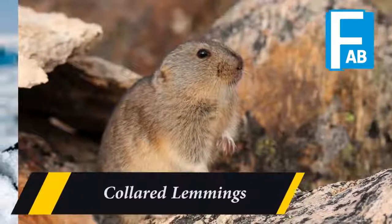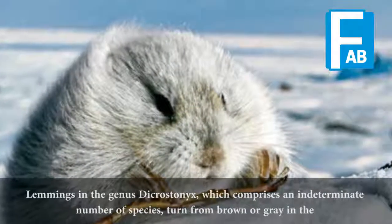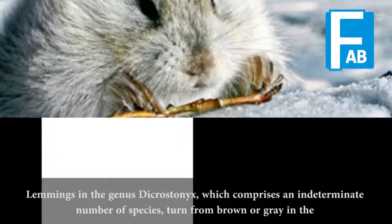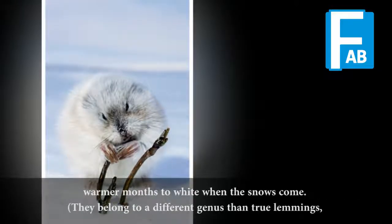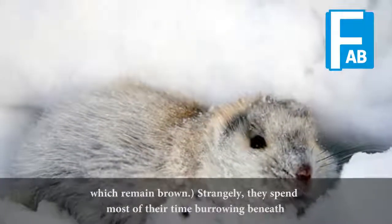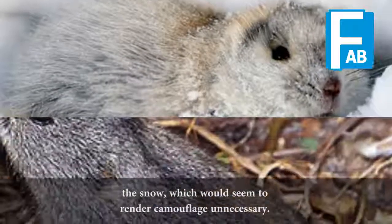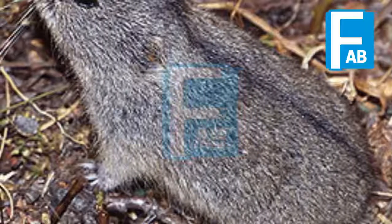Colored Lemmings. Lemmings in the genus Tychrostonyx, which comprises an indeterminate number of species, turn from brown or grey in the warmer months to white when the snows come. They belong to a different genus than true lemmings, which remain brown. Strangely, they spend most of their time burrowing beneath the snow, which would seem to render camouflage unnecessary.